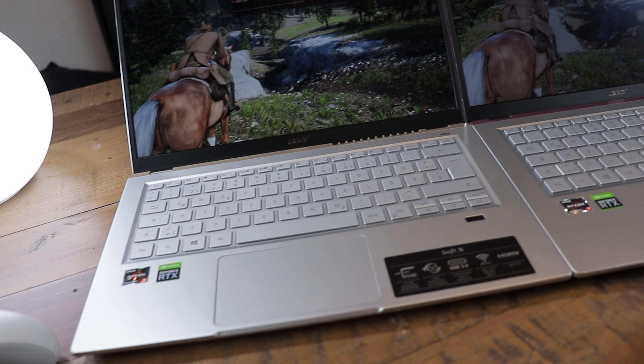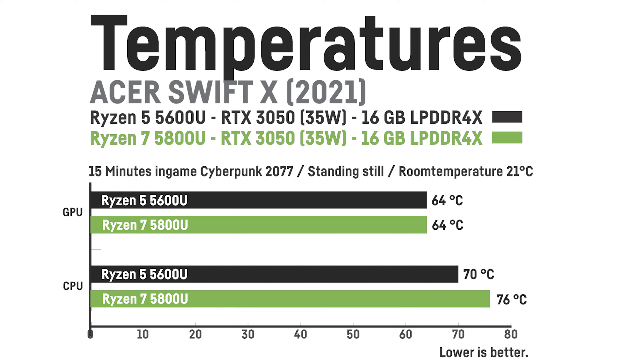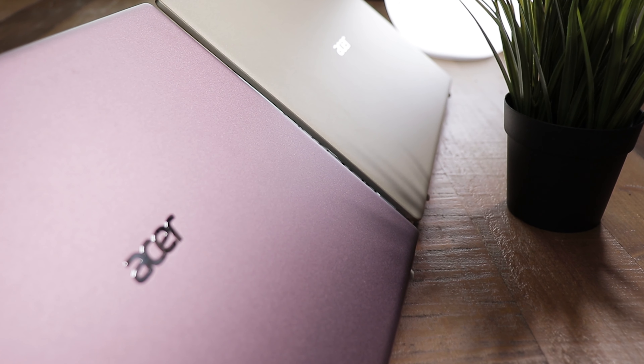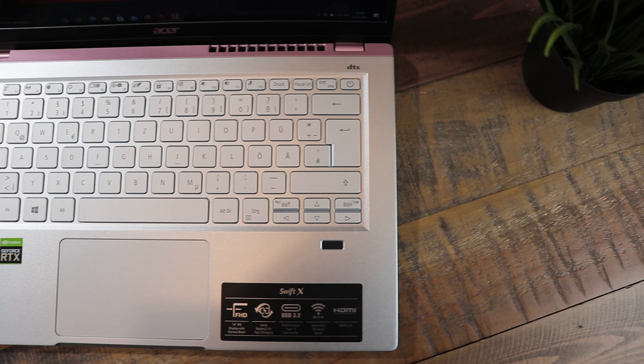The temperatures of both laptops after 15 minutes of Cyberpunk 2077 were pretty much the same for the GPUs, with around 64 degrees Celsius on turbo fan mode using a laptop stand. The CPU temperatures were quite different though — the Ryzen 7 was a bit warmer at 75 degrees Celsius versus 70 degrees Celsius for the Ryzen 5. The fan noise of the single fan was identical, as turbo mode seems to use the same RPM in both laptops. 75 degrees Celsius is still pretty good for such a small laptop sporting an 8-core 16-thread CPU.